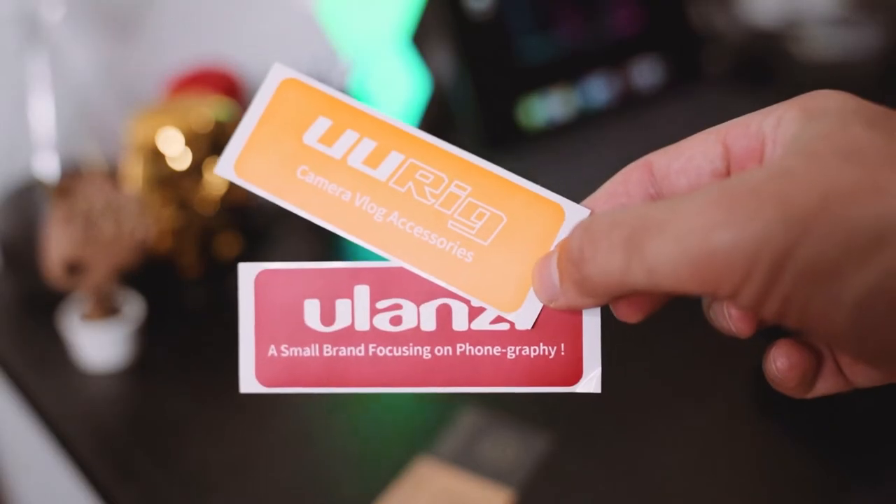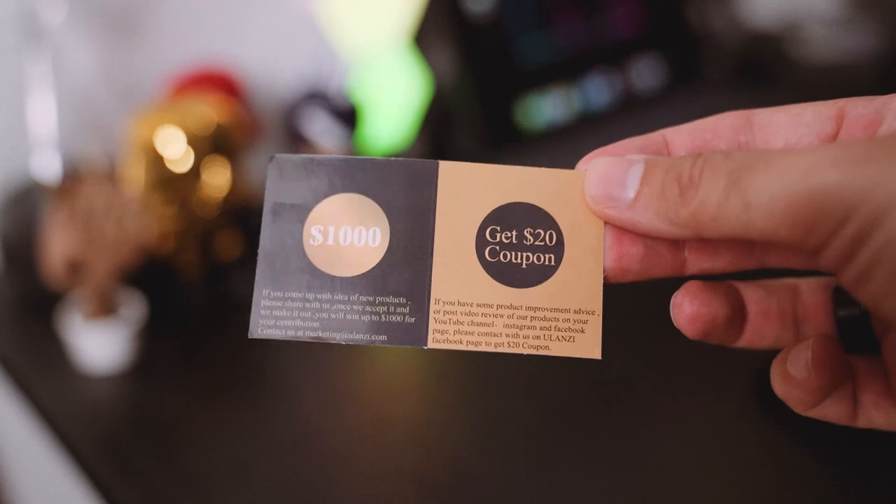It's from a company called Uric. So let's dive right in — inside this bag we have a couple of stickers, which I don't really need but people like stickers. What I love is there's a coupon that says if you come up with an idea for a new product and they make it, you can win up to a thousand dollars. There's also a $20 coupon if you do a review, which is pretty cool.